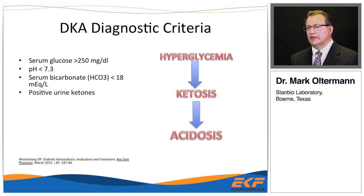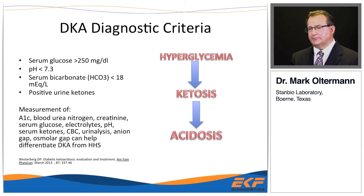The usual diagnostic criteria are a serum glucose greater than 250, a pH less than 7.3, and a serum bicarb less than 18. It's important to document that the acidosis is coming from ketosis — a quick urine stick works, or serum tests such as beta-hydroxybutyrate or serum ketones. Other labs help confirm it's truly DKA and not hyperglycemia with acidosis from other causes.